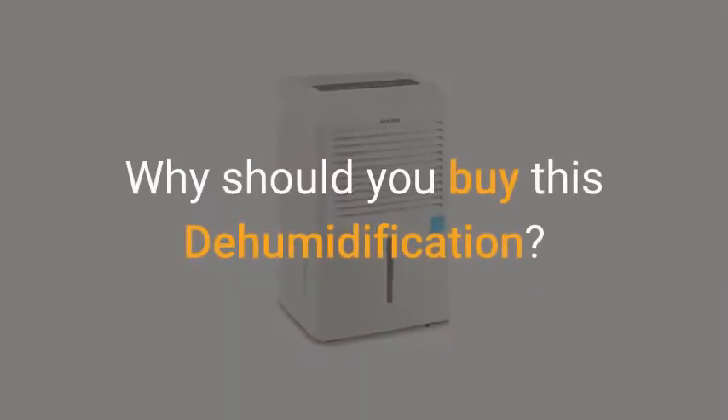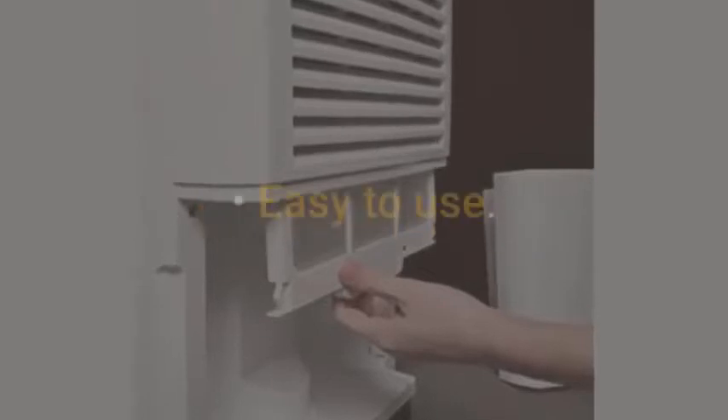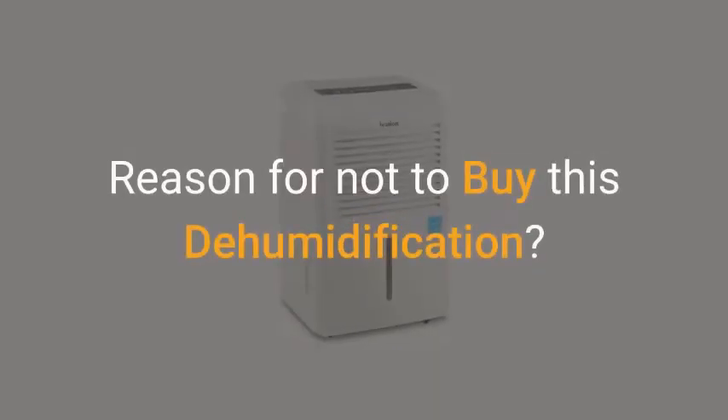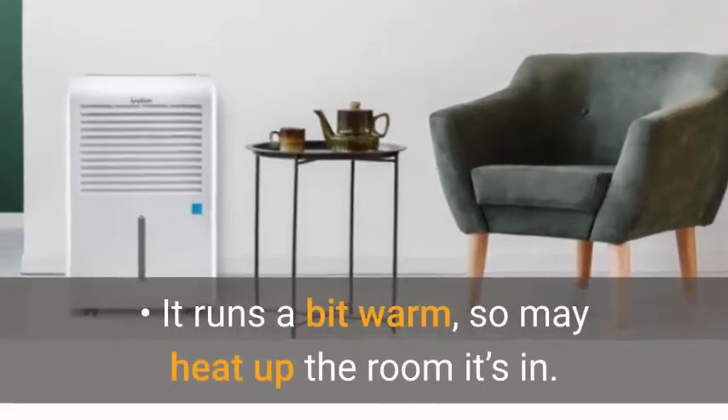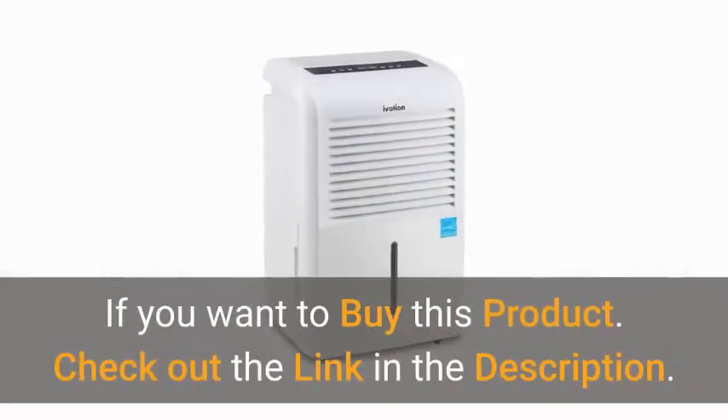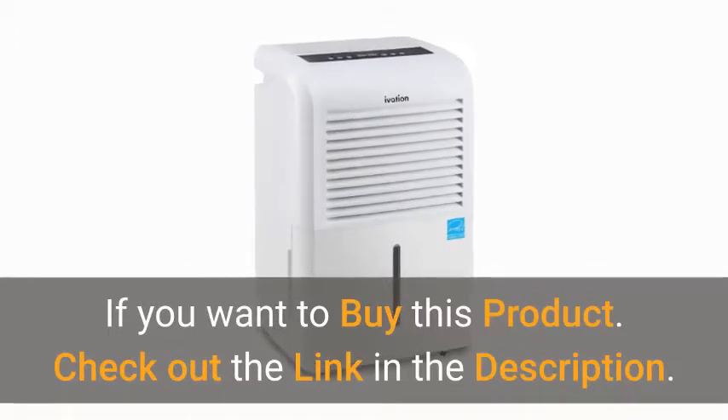Why should you buy this dehumidifier? Low maintenance. Easy to use. Lightweight and compact. Includes the drain hose. Reason not to buy: it runs a bit warm, so may heat up the room it's in. If you want to buy this product, check out the link in the description.